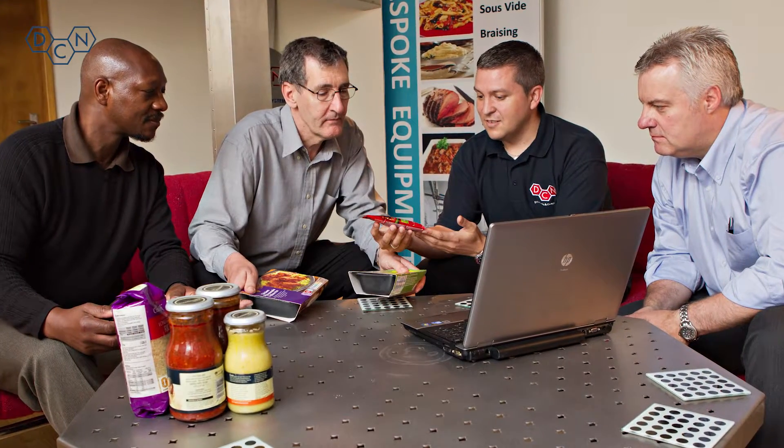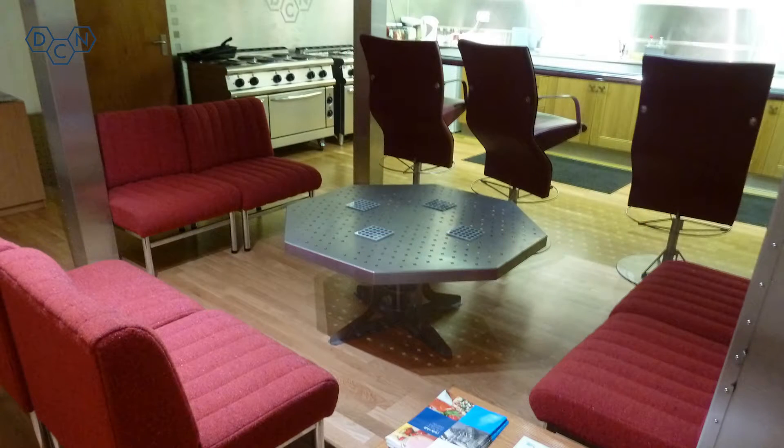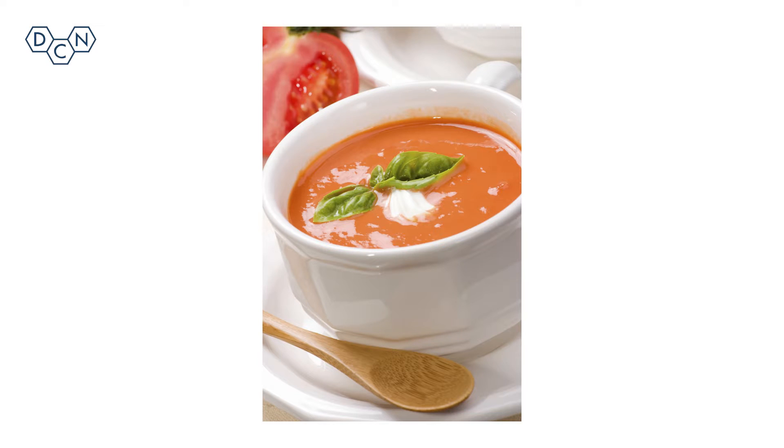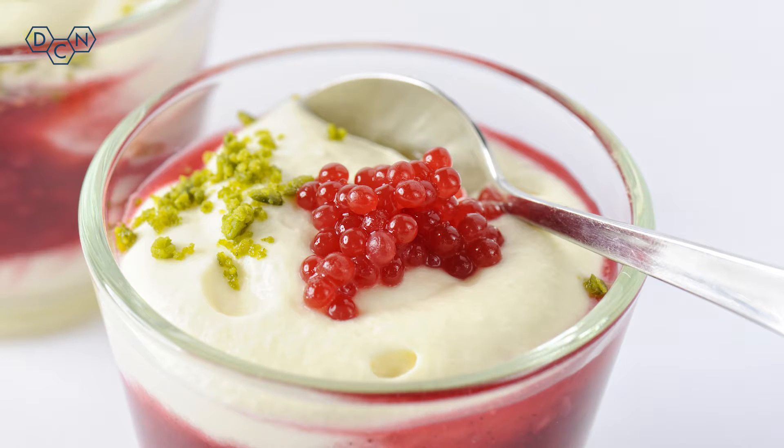DC Norris welcomes customers to their state-of-the-art development kitchen where they can carry out trials on CookChill equipment. Products can be replicated and improved upon whilst reducing production times and improving efficiency.